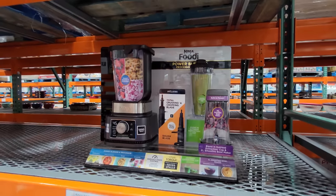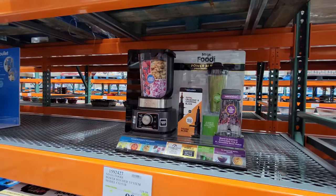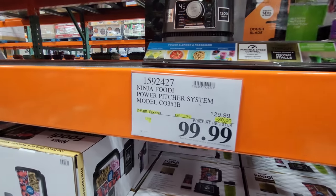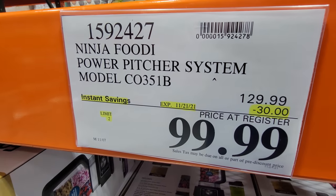The Ninja Foodi Power Pitcher System is always popular with people who like to make smoothies. This is on sale too — $30 off until the 21st.